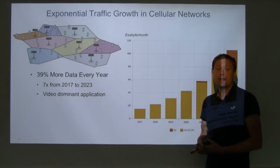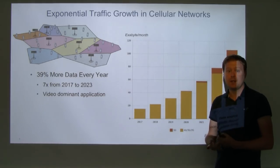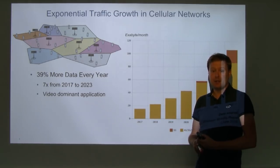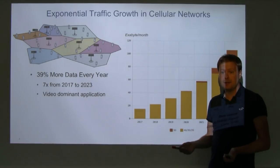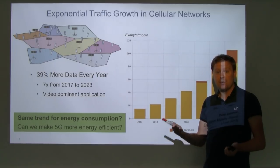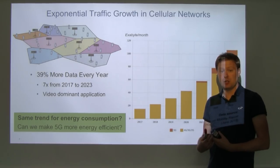A 39% annual increase is an exponential increase that has been going on for a long time. Going from 2017 to 2023, we will see seven times more data traffic in networks, and another factor of seven over the following six years. Video is and will increasingly become the dominant application. As we build networks to deliver this — maybe 50 times more data over the years — the question is: what happens with energy consumption? Will it grow the same way, or can we make 5G much more energy efficient?